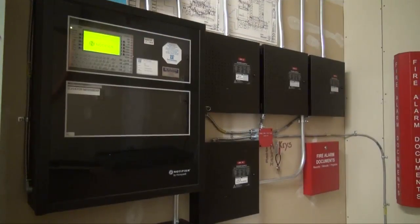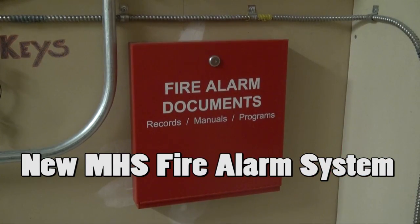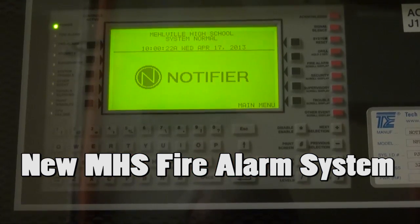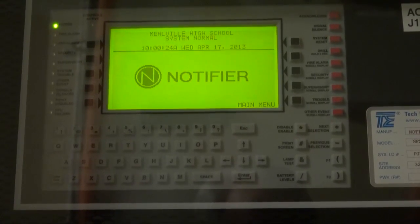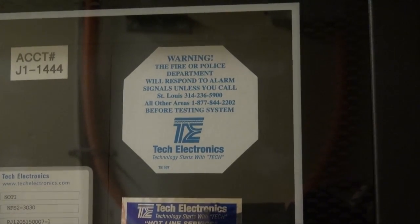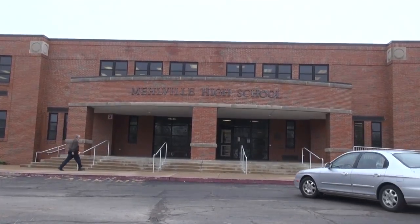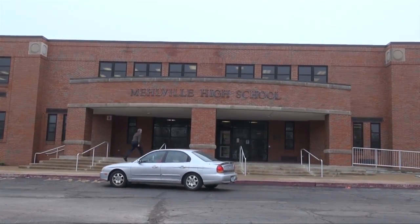Another project was the installation of a new fire alarm at Melville Senior High. The old fire alarm consisted of a variety of interacting field devices from different manufacturers, required a large amount of maintenance, and was well beyond its life expectancy. The new system has the latest code-compliant regulations per the Melville Fire Department and will provide students, staff, and visitors with a state-of-the-art fire alarm system for years to come.